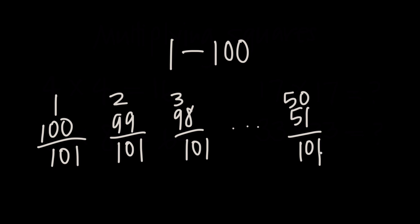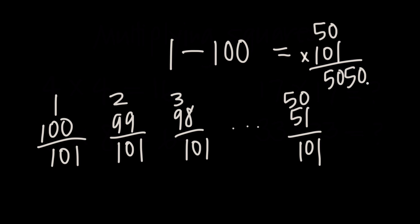So he knew right away that with 50 pairs of 101, the sum of all the numbers 1 through 100 would turn out to just be 50, the number of groups that he had, multiplied by 101. And he did that multiplication problem to come up with the sum as 5050.